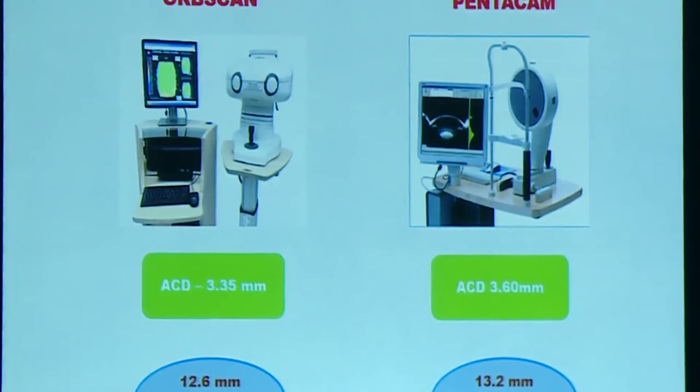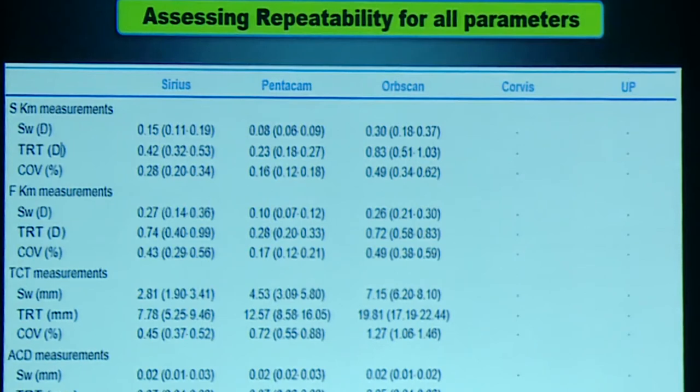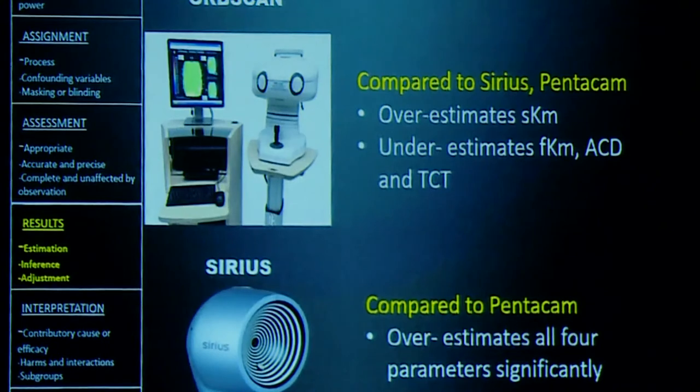We have published papers comparing five devices — Pentacam, Opscan, Cirrus, Corvis, and ultrasonic pachymetry — for repeatability of keratometry and AC depth. Looking at the results, Opscan has the least repeatability for all measurements including keratometry, AC depth, and corneal thickness — meaning it has the maximum variability on repeat measurement compared to Pentacam and Galilei in normal eyes. Opscan tends to overestimate steep keratometry, underestimate flat keratometry, exaggerating the astigmatism, and also underestimates corneal thickness and AC depth.